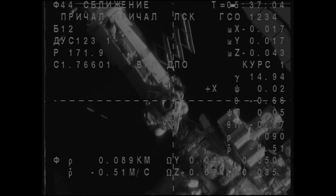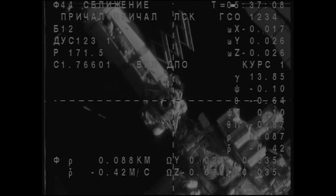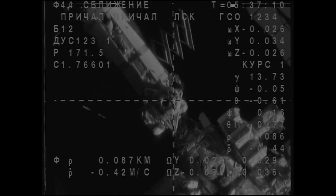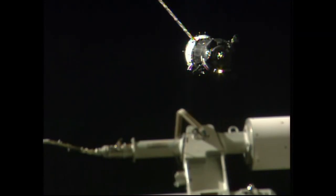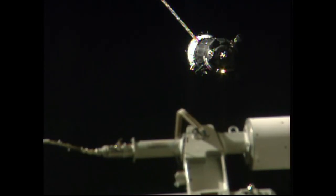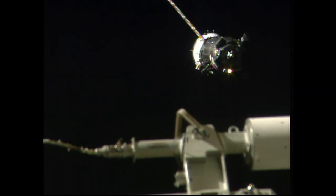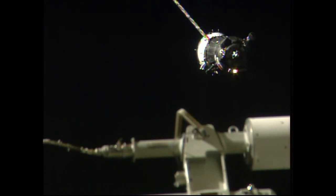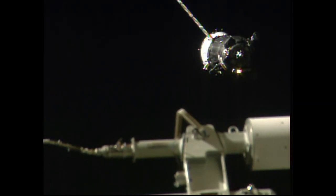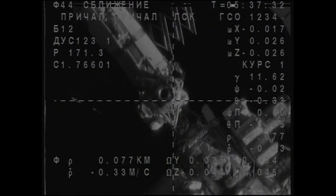Range 90, range rate is 0.5. Please don't forget that you are going to be entering the sunset in about one minute. When in about one minute there will be eclipse. We copy — eclipse is in one minute, range is 0.8, range rate is 0.42, and we have activated the floodlight. Did you activate the floodlight? Yes, I did.